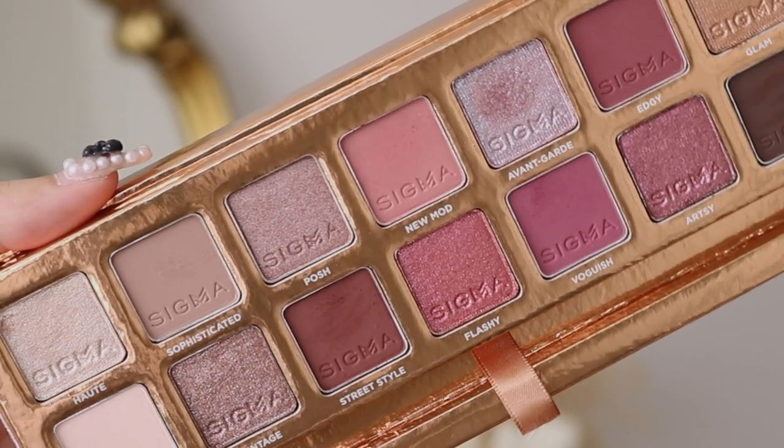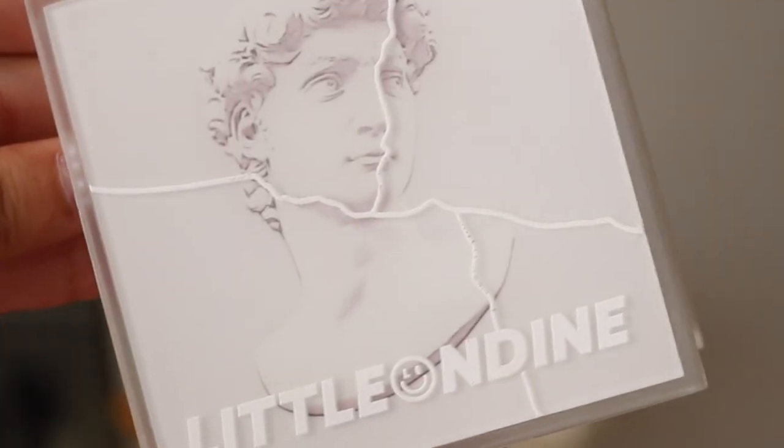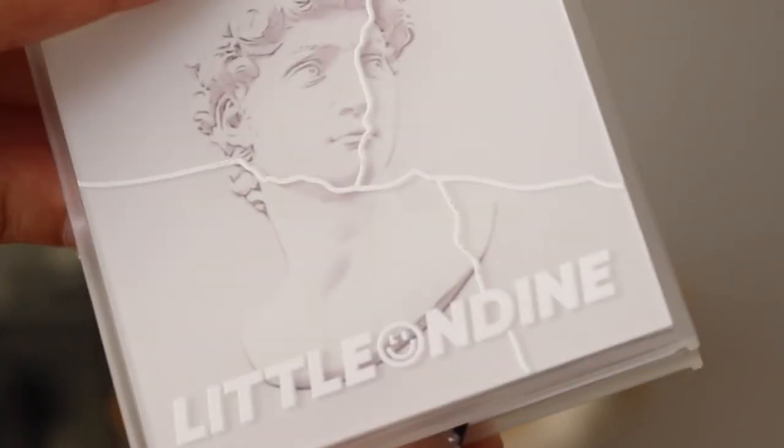Hello guys, welcome back to my channel. Welcome to today's video. So today we are going to be testing out a bunch of new makeup. We have the Sigma new mod collection, we also have some products from the brand Little Ondine, which is a Chinese beauty brand. I also have COSRX in here and just a bunch of other brands, but the two main things are Sigma and Little Ondine.